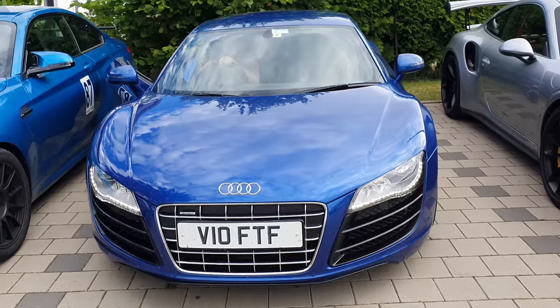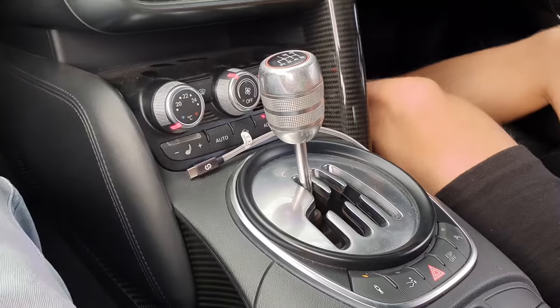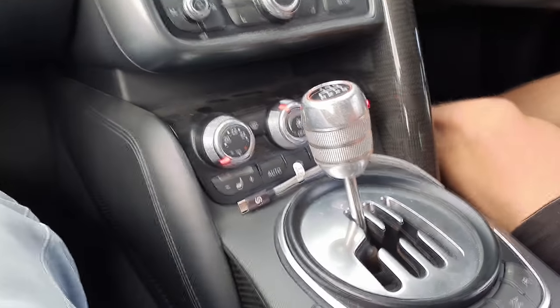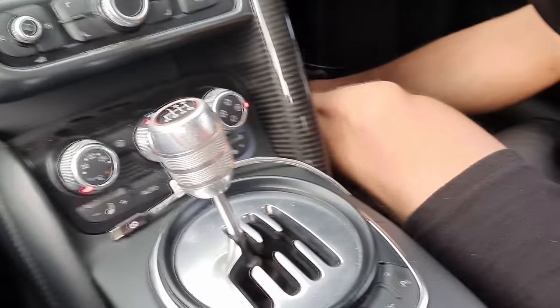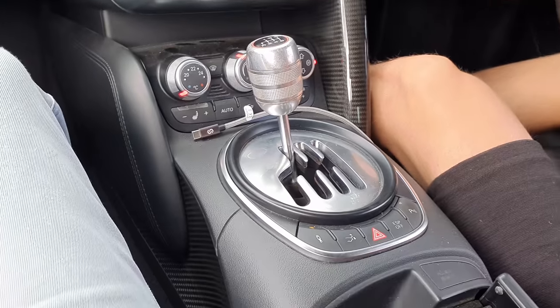Let's go on the V10 for TF. The only proper way to have an R8 is with a manual and a gated shifter. I guess it's the last car with the gated shifter. I don't know if you can get anything else nowadays.